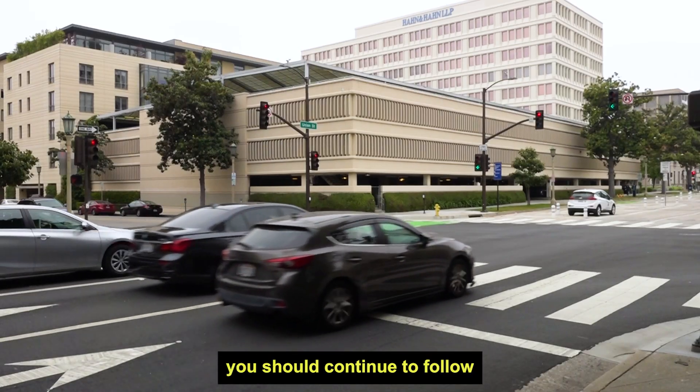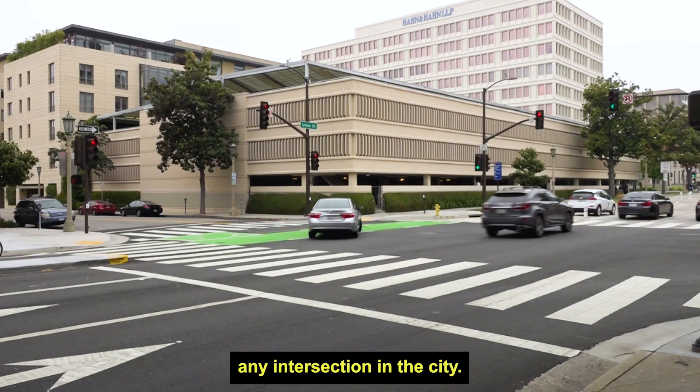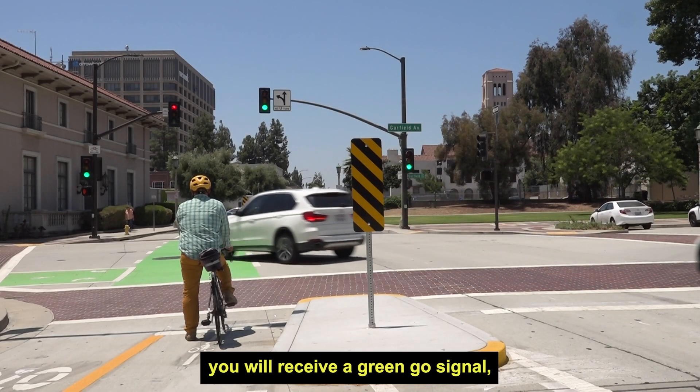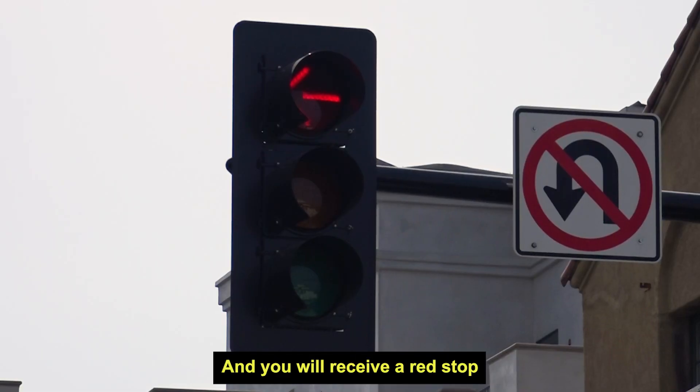As a driver, you should continue to follow the standard traffic signal just like at any intersection in the city. When making turns that cross the bike lane, you will receive a green go signal when bicyclists receive a red bike signal, and you will receive a red stop signal when bicyclists have a green bike signal.